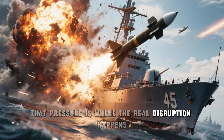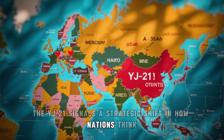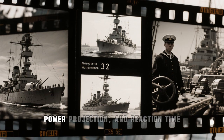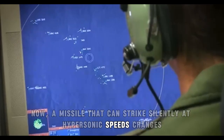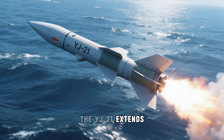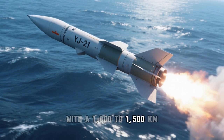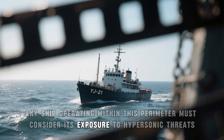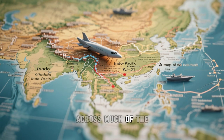Beyond its technical performance, the YJ-21 signals a strategic shift in how nations think about naval reach and deterrence. For decades, control over the oceans relied on visibility, power projection, and reaction time. Now, a missile that can strike silently at hypersonic speeds changes the dynamics of presence and influence in contested waters. At its core, the YJ-21 extends China's ability to shape behavior across critical maritime zones. With a 1,000 to 1,500 kilometer effective range, any ship operating within this perimeter must consider its exposure to hypersonic threats, changing route planning, carrier deployments, and force posture across much of the Indo-Pacific.